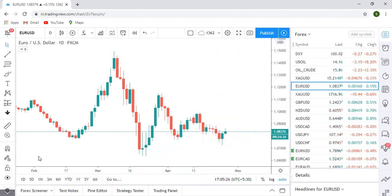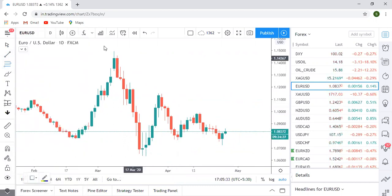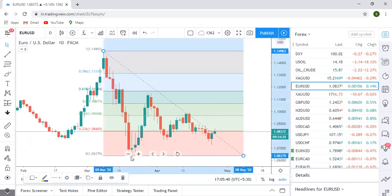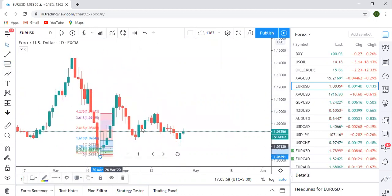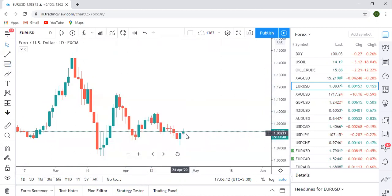Instead of trend lines, you can draw a Fibonacci retracement. Draw it from major swing high to low, or from this level to this level depending on your perspective. You can also draw from low to high for a shorter-term perspective. I would definitely prefer drawing from high to low. So Euro USD is just now indicating buy till the next resistance level.